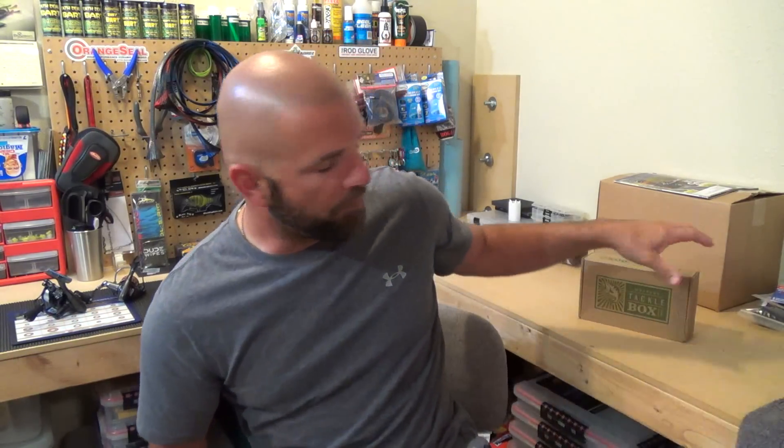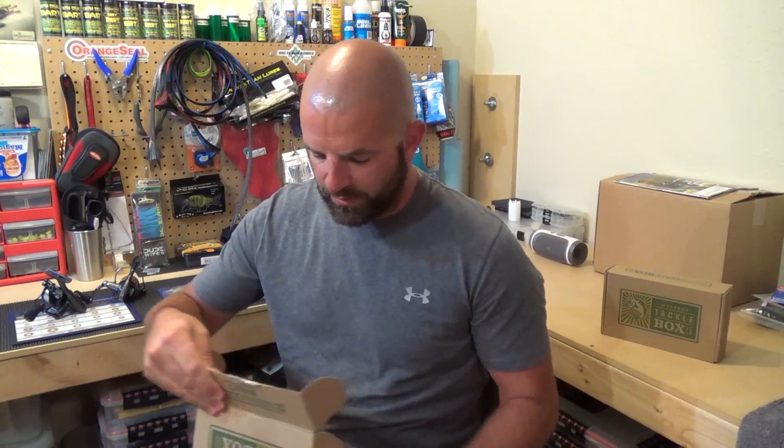Hey guys, what's going on? We got Mr. Tackle Box, box one for May. Normally I do my MTB slam for my first box, but it's been a busy last couple of weeks — kids are about to get out of school and the rain really hasn't let up, so it rained again today. I'm going to do the unboxing right now, and hopefully at the end of the month with box two I'll get the MTB slam in, so keep a lookout for that. Let's get into it.